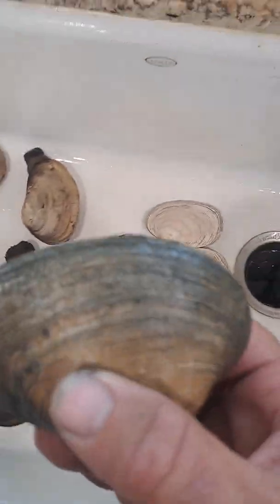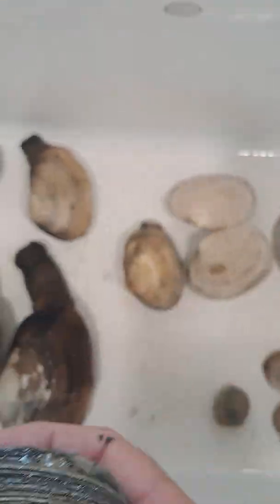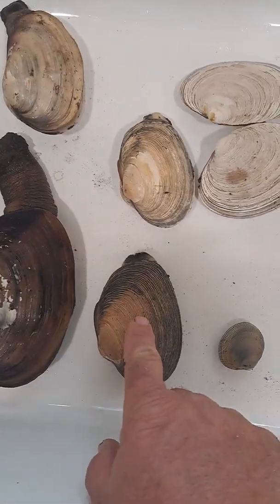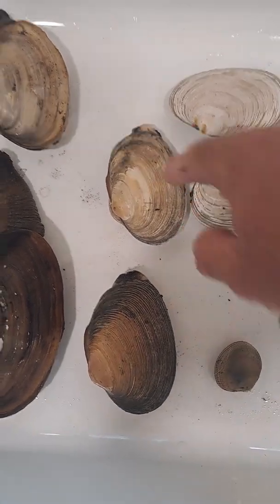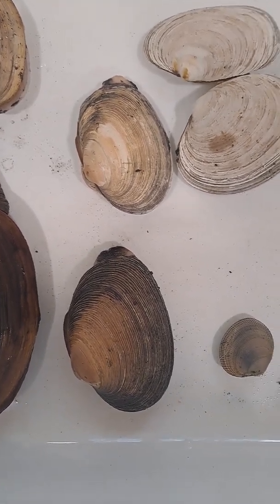You'll notice that the Washington clam has very similar rings — they're actually more pronounced. This Washington was dug in one type of soil, and this Washington was dug in a different soil. They're the same species; the color variation is from the soil.